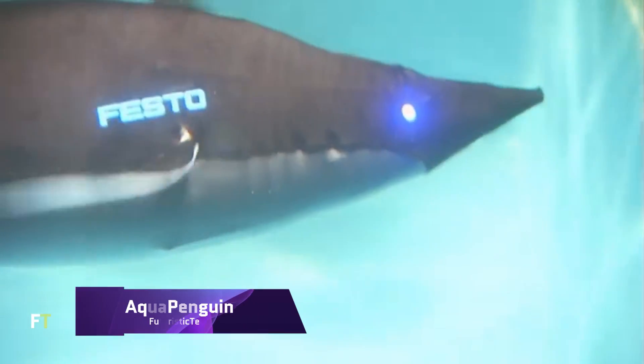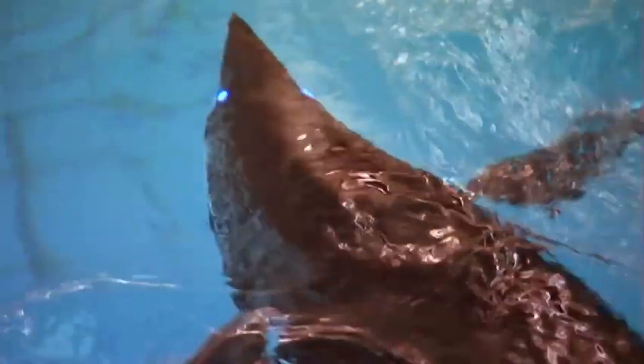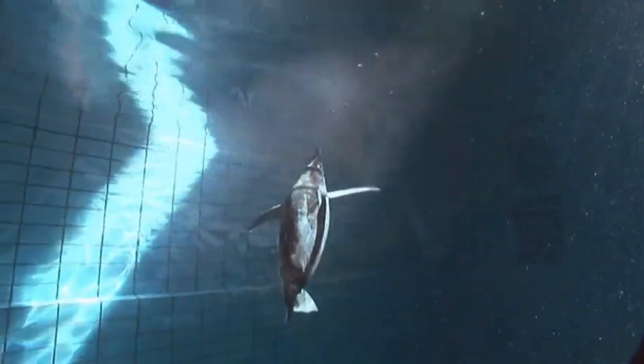The Festo Aqua Penguin is an autonomous underwater vehicle designed with the natural design and behavior of penguins as its inspiration. As a result of its hydrodynamic body contour, it is able to turn on the spot, maneuver in confined places, and even swim in reverse. The portions responsible for wings, head, and tail can move in any direction. In order to navigate and prevent collisions, it employs a specialized three-dimensional sonar system analogous to that of dolphins.